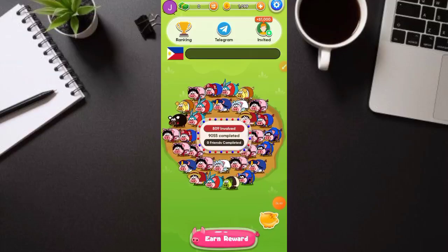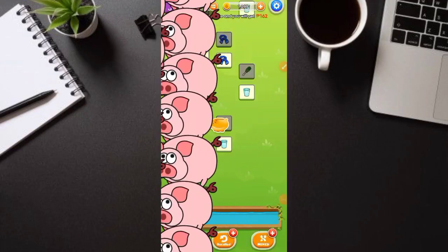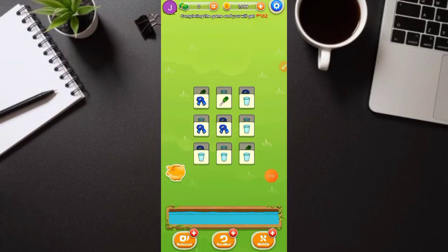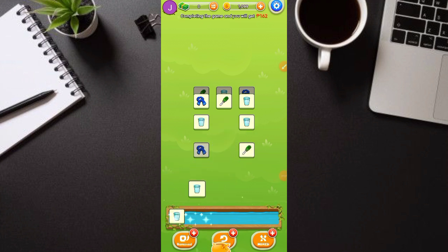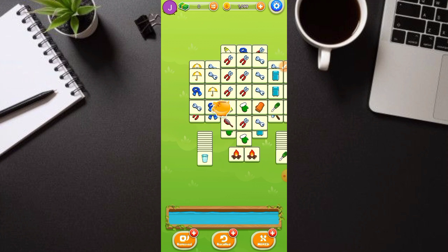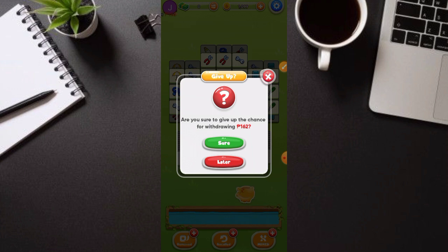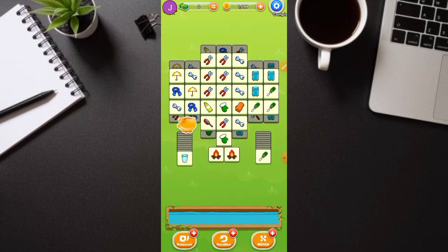Meron pang isang ways of earnings — balik tayo sa pinaka-main dashboard. Dito pwede tayo maka-earn ng free 162 pesos. Kiklikin natin to, then magagawa tayo ng task dito. Paparehasin lang natin kung ano yung mga magkakapares — tatlo-tatlo. Ganyan lang, simple lang. Pag natapos nyo lahat to, doon po kayo makaka-earn — pero depende pa rin yan, hindi agad-agad. Kailangan tuloy-tuloy yung pagtapos nyo ng mga task para maka-earn ng free 160 pesos. May mga nakaget nyan sa isang application nila — ginawa lang nila yung task then nakapag-withdraw ng 168 pesos. So dalawa ang ways of earnings: dito sa parang Passwallet, at dito sa main dashboard ng application.